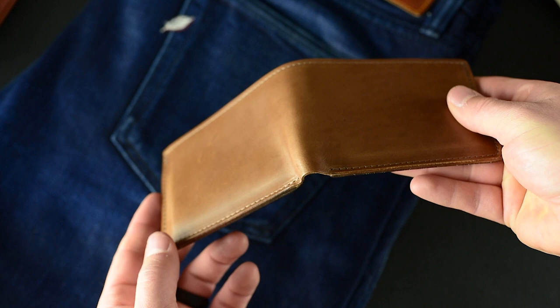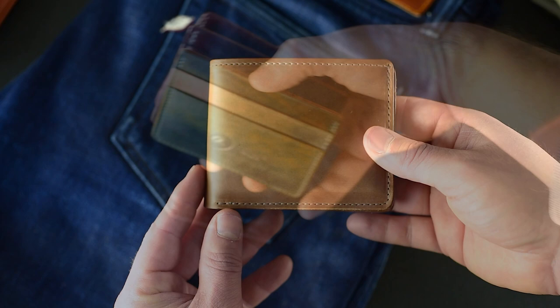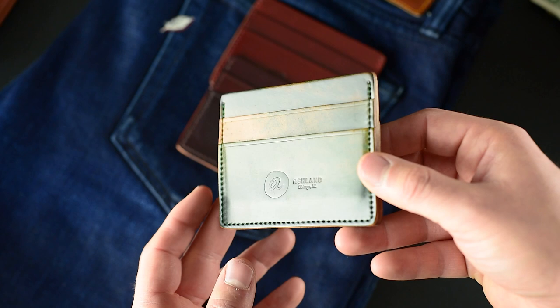On this wallet we have that beautiful, buttery smooth and rich-feeling natural Chrome XL on the outside as well as on the inside. I really like the way this one looks — I think it's probably the cleanest aesthetic on one of our current wallets right now.